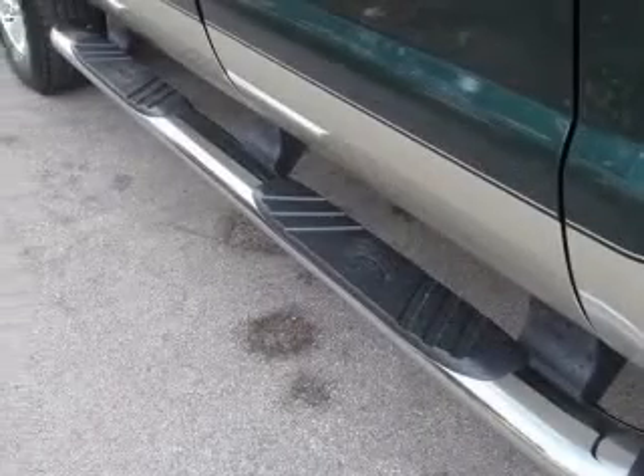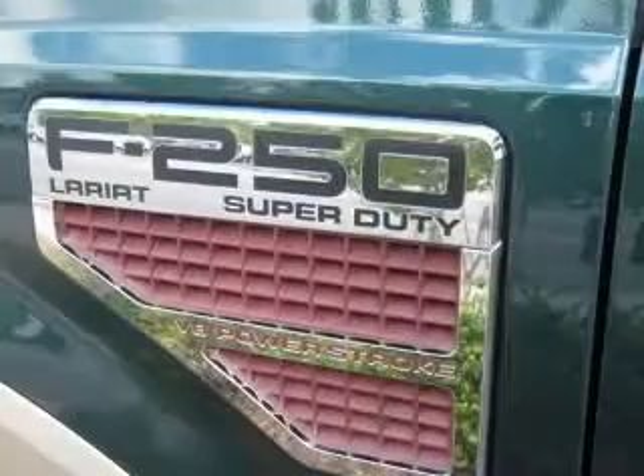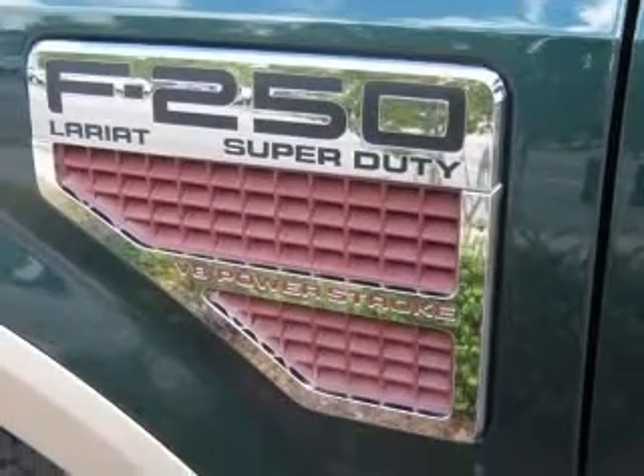Also includes chrome tow hooks and chrome pickup bed tie-down hooks, unique chrome mirror caps, turbo boost and air filter minder.